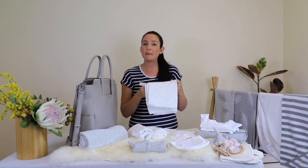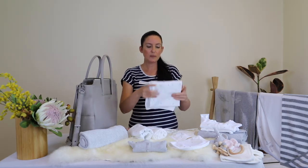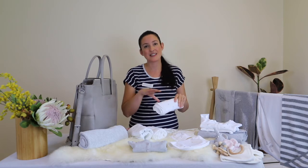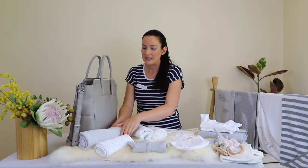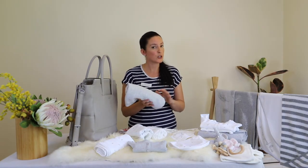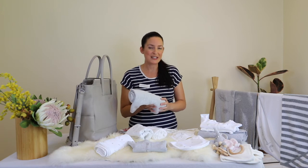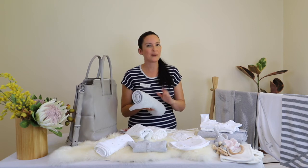Bunny rugs are great as a burp cloth — maybe even better than the muslin because they're a bit thicker — and can also be used for swaddling on cooler days. They're also great as a makeshift blanket if you've got your baby in a carrier; you can tuck it in around the baby to keep them snug, and also in the pram. They can even be used as a makeshift change mat or as a play mat. Similarly, a blanket can be used for lots of different things — in winter you might need one to two, but every other time probably one blanket will be enough.